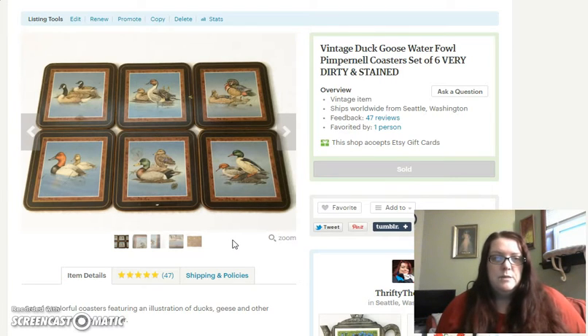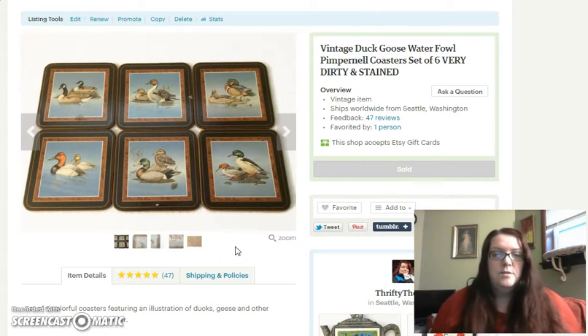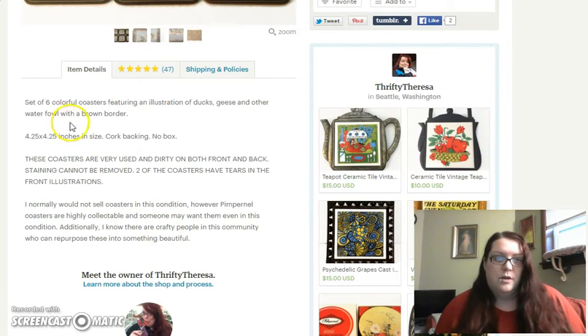So when the customer bought these, before I shipped the item I sent her an email saying I just want to make sure that you read the listing and saw the pictures — that these are in rough condition. She wrote back saying no problem, and then when she received them she sent me a message saying she was actually really happy with the condition they were in. But we all know that when people are shopping online they don't always read important things — they may not read that these items are dirty and stained, especially if it's not in the title.